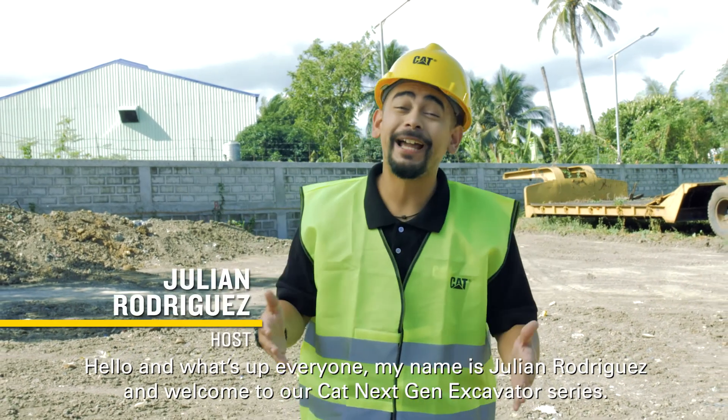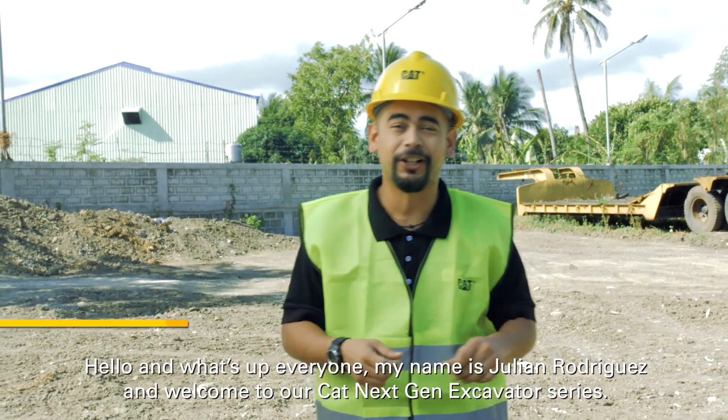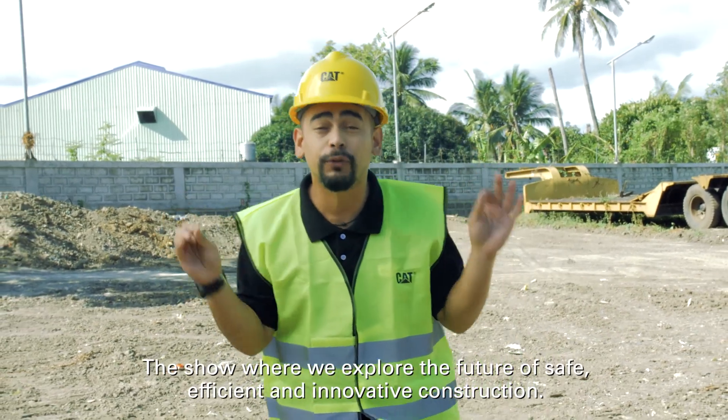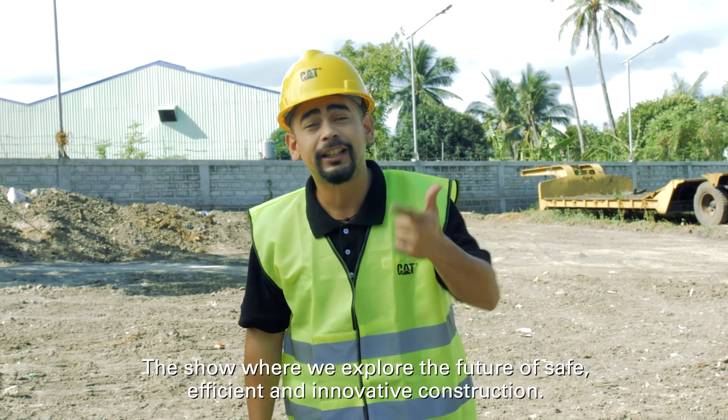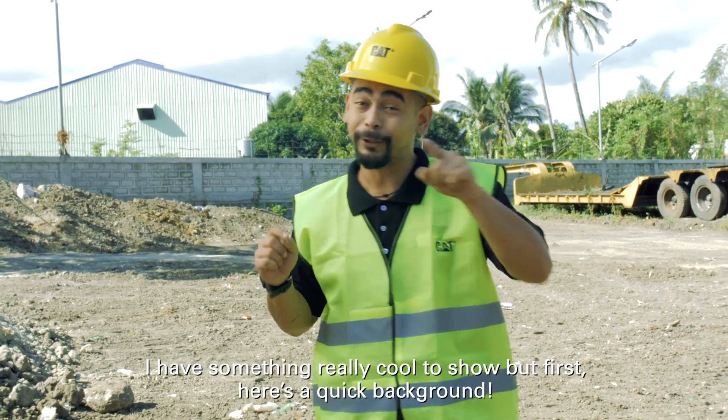Hello and what's up everyone, my name is Julian Rodriguez and welcome to our CAT Next-Gen Excavator Series — the show where we explore the future of safe, efficient, and innovative construction. I have something really cool to show you.